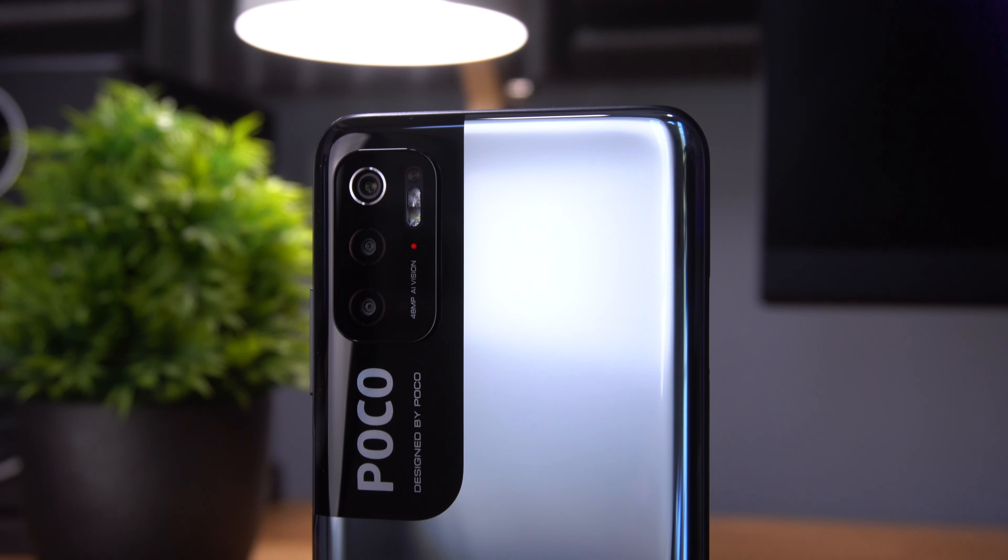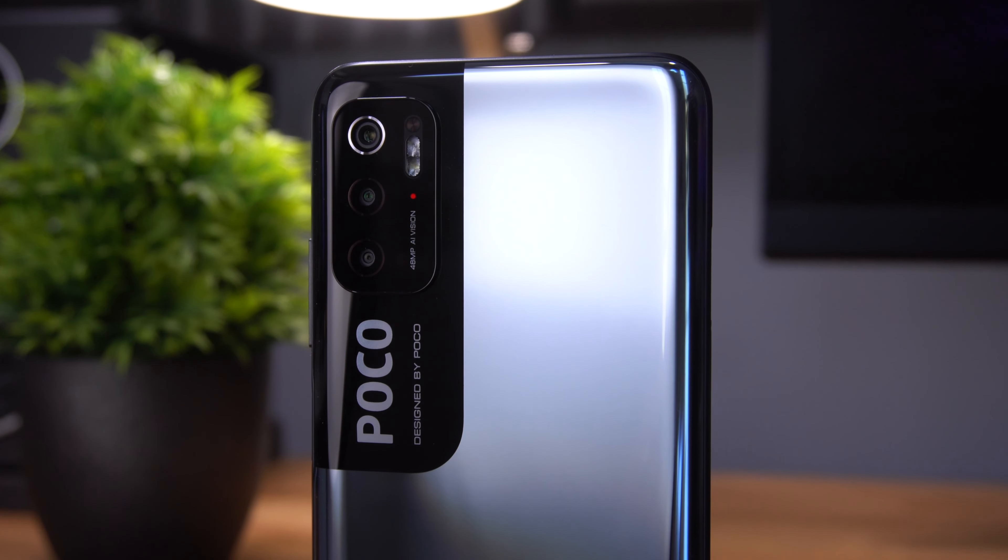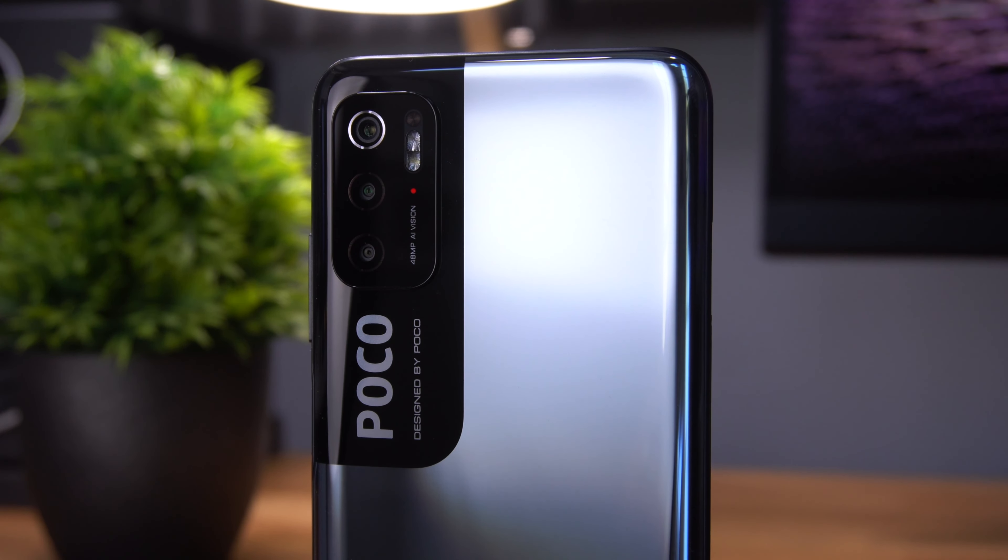Hey guys, Roger here. So today's video is an interesting one. It's all about the Poco M3 Pro 5G, and in many ways this handset is very similar to the Redmi Note 10 5G but with the Poco branding of course. Now I've got some mixed feelings about this handset, but just before I get into that, if it's your first time here please do consider subscribing to the channel, and if you find this video useful or enjoy it then please do give it a thumbs up. Okay, with that said, let's take a look at the Poco M3 Pro 5G.